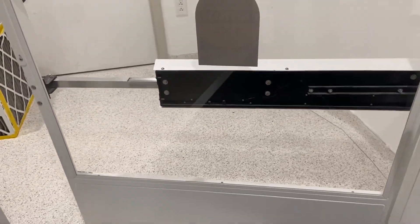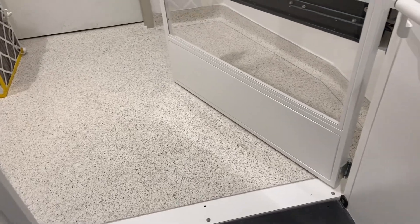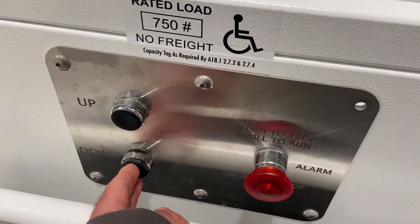Here we are on the second floor. Automatic door — hurry up. I don't even know where that goes, but we're not getting out there. Interesting door.